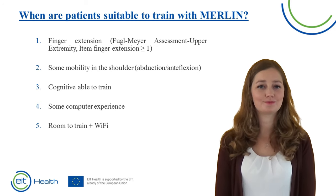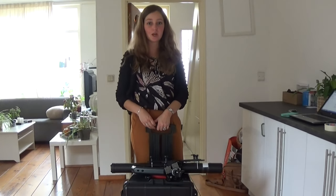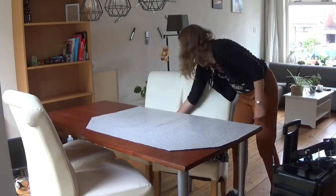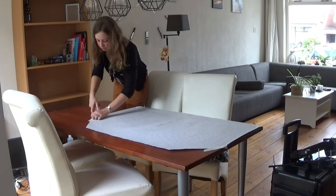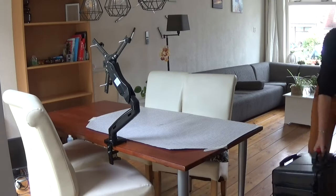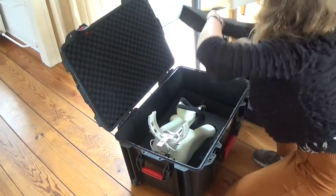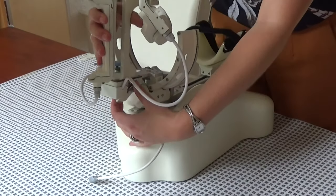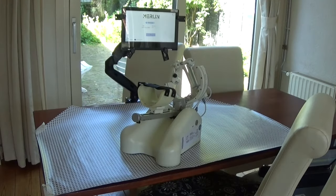Let's see how Merlin works — it is easy to transport and quick to set up. The placemat is secured on the table to prevent it from moving. The playfield is big enough that it does not matter if a patient trains the right or left hand. Then we attach the laptop arm to the table so the laptop is at eye level. The training device, the arm assist, is safely stored in a sturdy case to prevent damage during transportation. The left and right hand supports are easy to replace. Merlin is now ready for use.